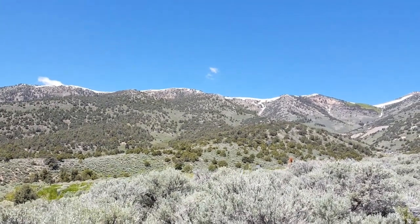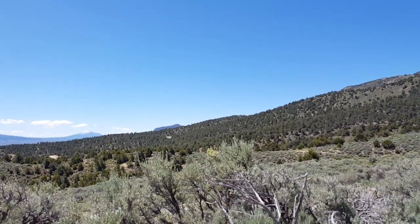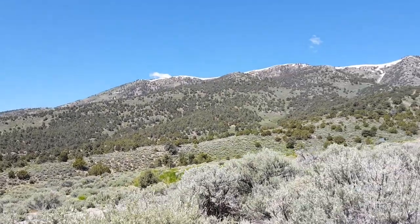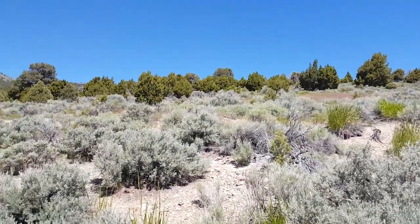They stripped most of the trees in the area when they were making the charcoal in the kilns. It's been 140 years now and the trees are finally starting to come back in this area. But it was pretty bare for over a hundred years.